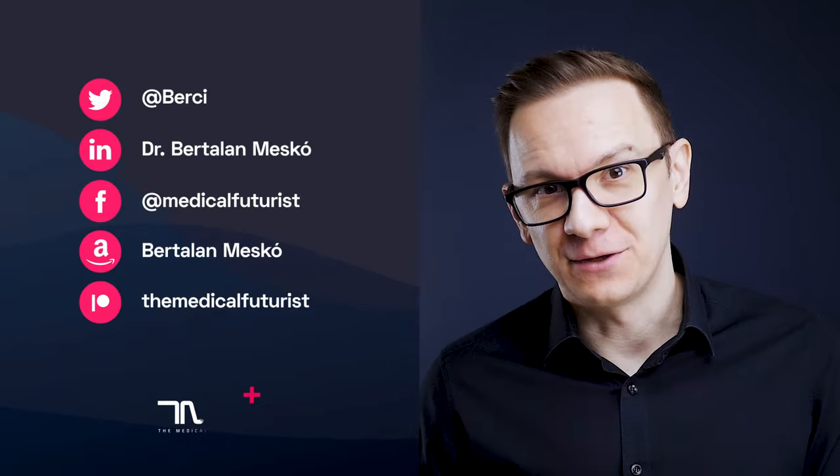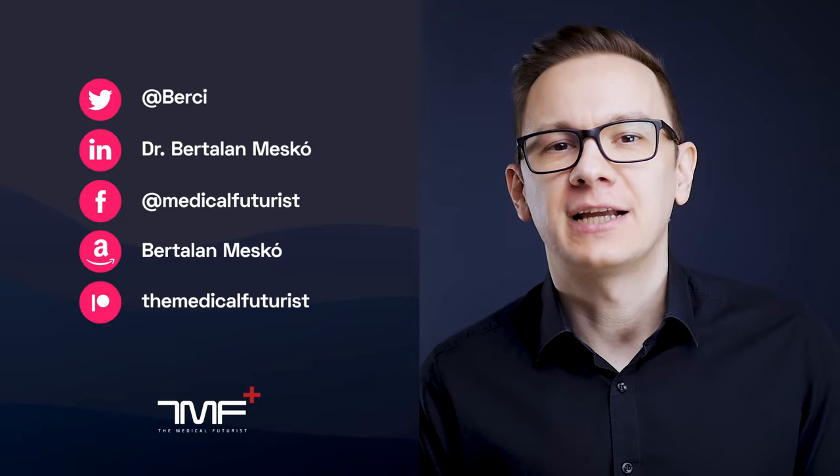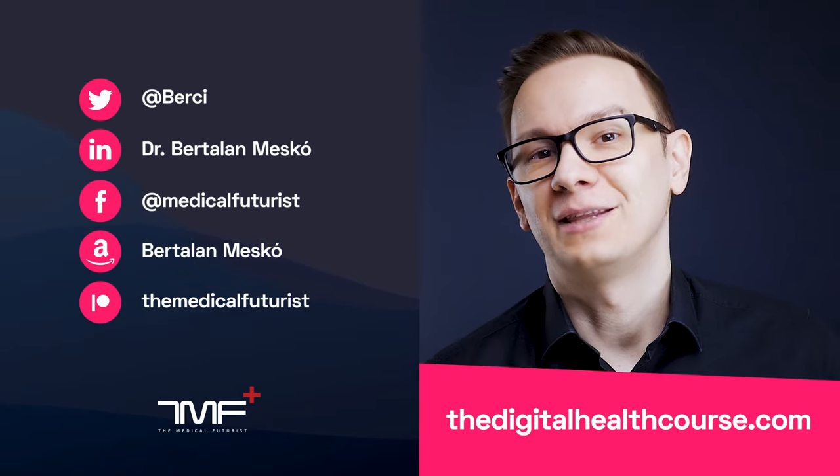If you liked this video, please subscribe below — you will get notified about all the videos we come up with. Please also check out digitalhealthcourse.com, the platform where you can learn all about digital health and the future of healthcare.